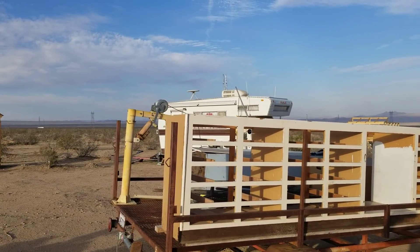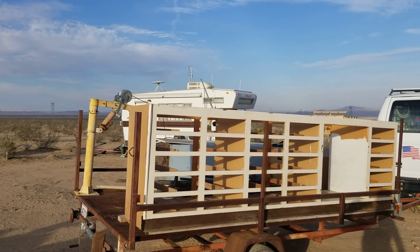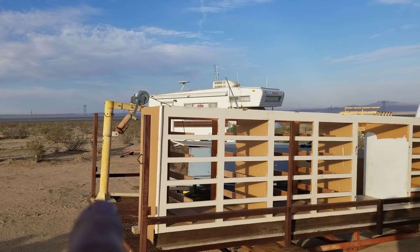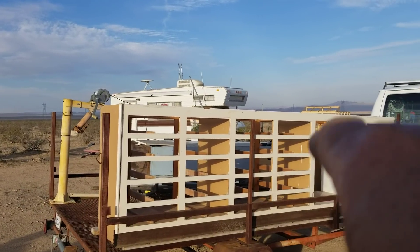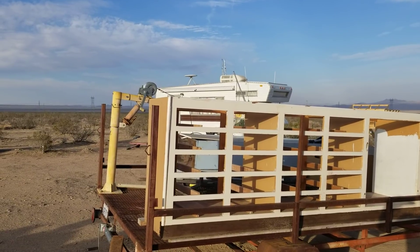Hey everybody, G Bear out here with another episode of Homesteading the Desert. What you're looking at on my trailer here is my big workbench — I brought that up from the OC, and yes, I have the drawers for all of those units already inside the container, brought those up on a prior trip.